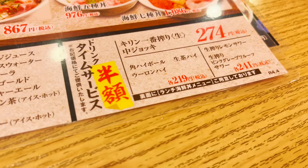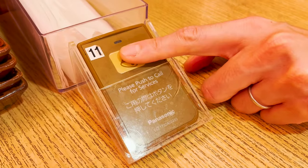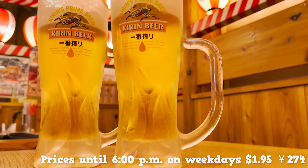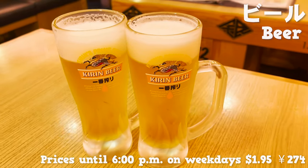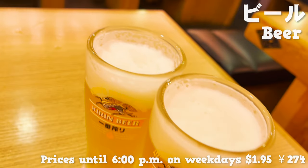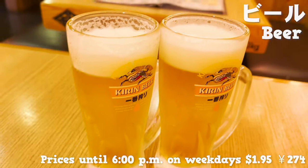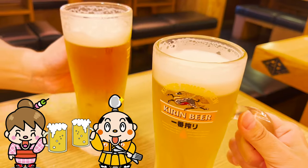Let's begin with the drinks first. Of course, we want to get a pint of beer to start. Up until 6 p.m. on weekdays, you can enjoy 6 different alcoholic beverages at half the original price. Cheers!